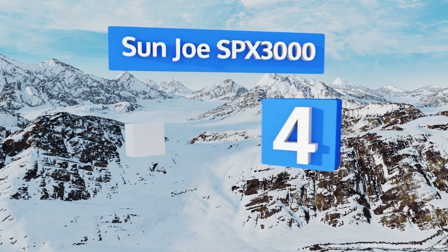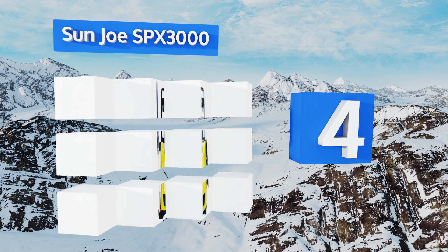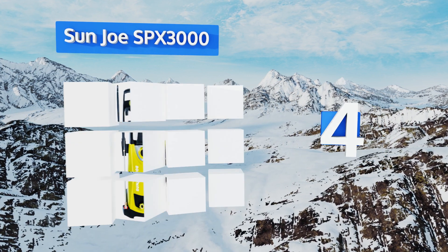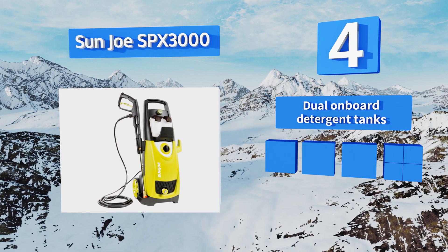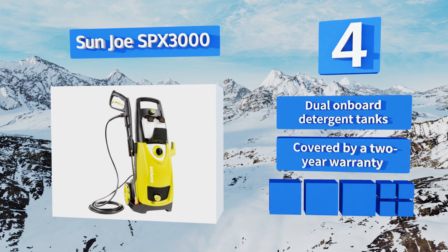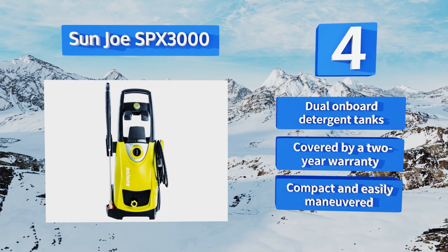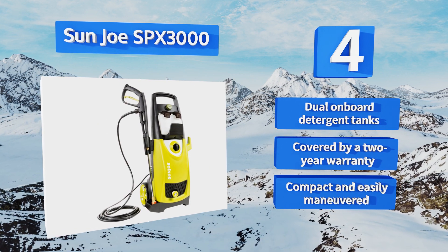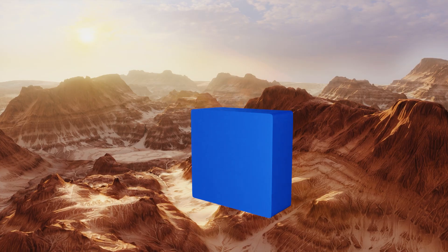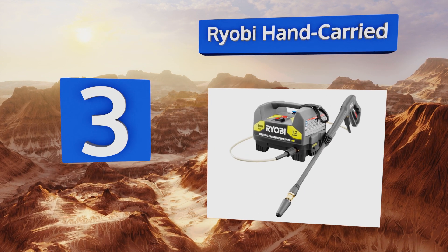At number four, versatile and powerful, the Sun Joe SPX 3000 comes with five easy-to-connect spray tips ensuring it will be up to every cleaning task. It also boasts energy efficiency thanks to the clever total stop system, which shuts off the pump when the trigger is released. It includes dual onboard detergent tanks and a two-year warranty, and it's compact and easily maneuvered.